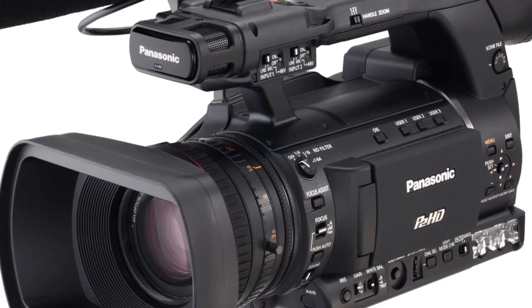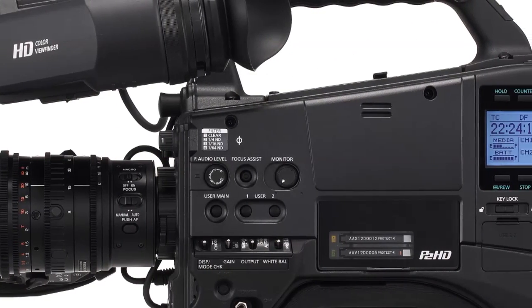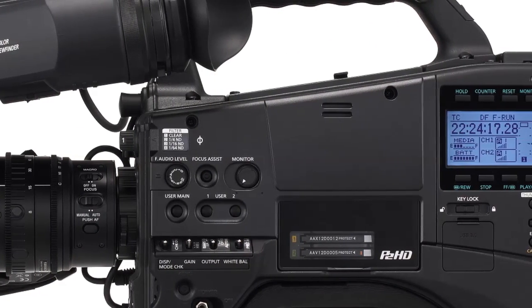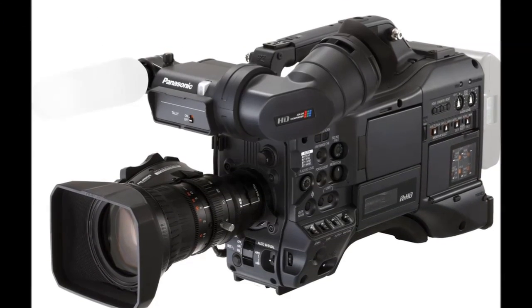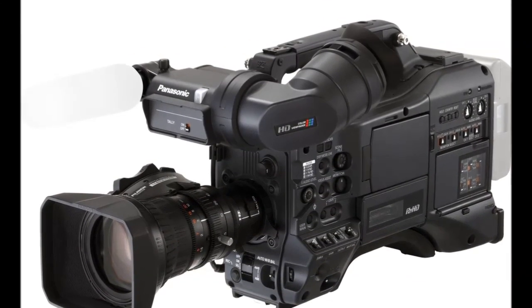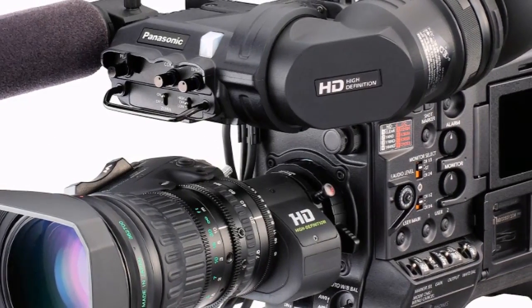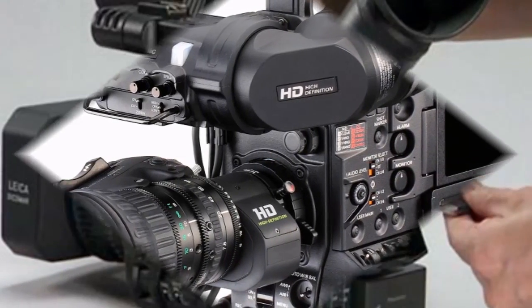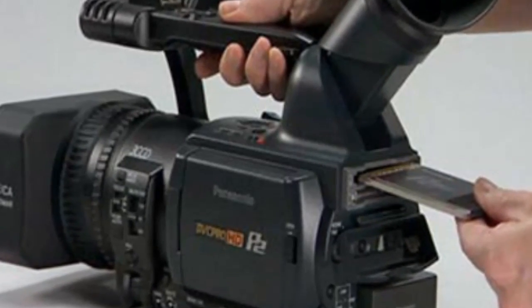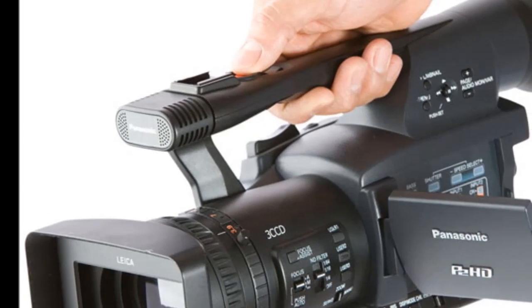Panasonic unveiled their 3D HD video camera at NAB today — the P2. Using a twin lens, the camera captures 3D images on the fly and essentially removes the need to physically connect multiple 2D production devices together to form an equitable image. Although it's not entirely clear how the P2 achieves this feat, it's important to understand that today's 3D videos and imagery depend on our stereoptic vision, which requires more than one angle, or in this case one lens, to make the illusion possible.